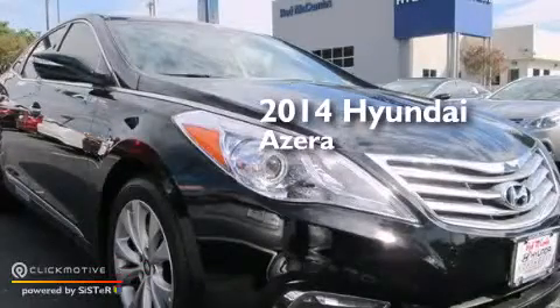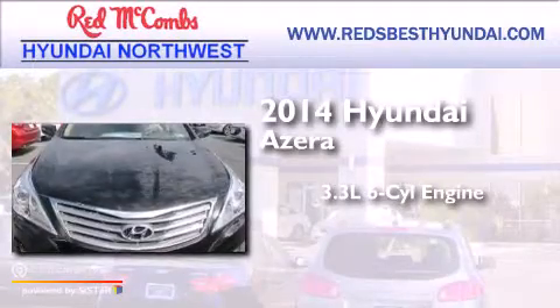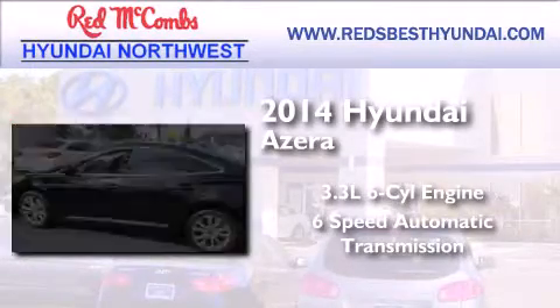This is a brand new 2014 Hyundai Azera. It has a 3.3 liter 6-cylinder engine and a 6-speed automatic transmission.